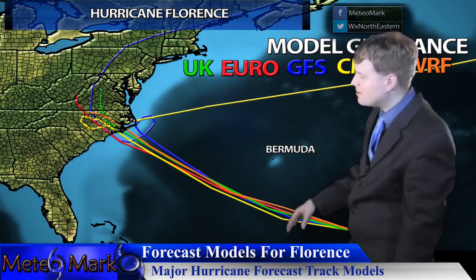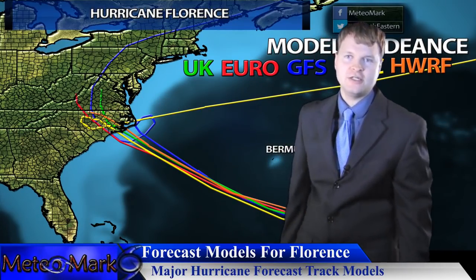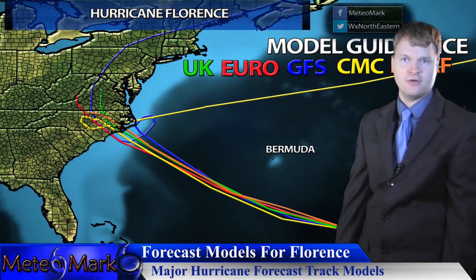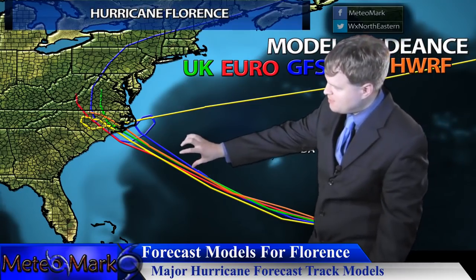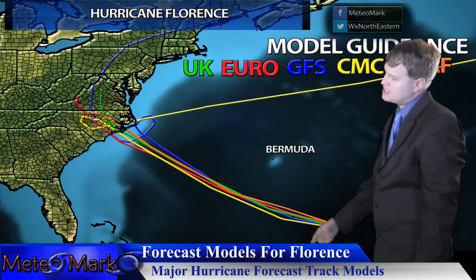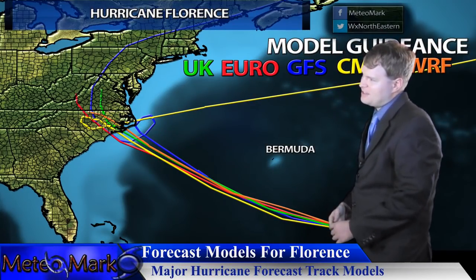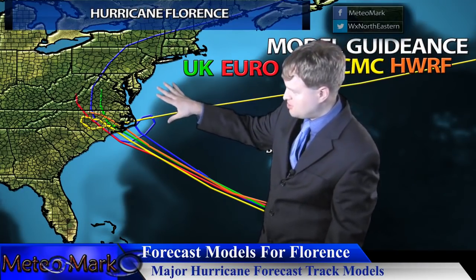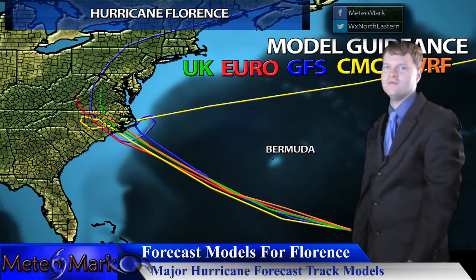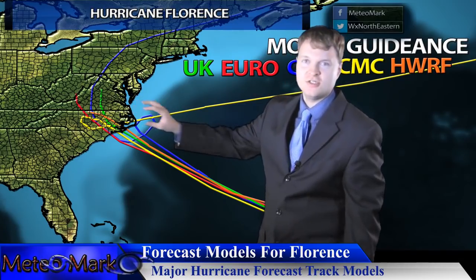The Euro model isn't much better. It's not as terrible, but it takes it more straightforwardly onshore, with the southern eyewall potentially clipping South Carolina. Some of the other models and hurricane models are right in between. The GFS doing this loop is one of the worst case scenarios — it has more time over those warmer waters and produces heavier rainfall as well.